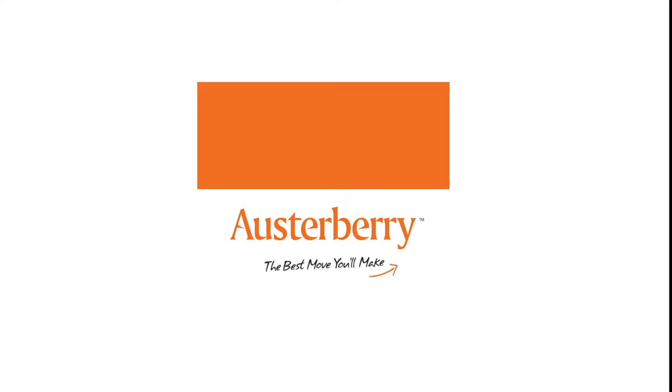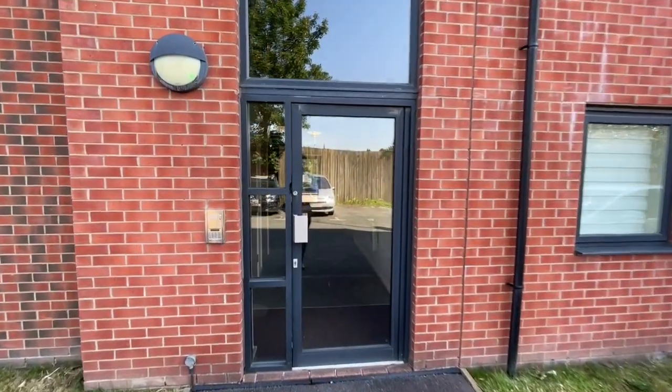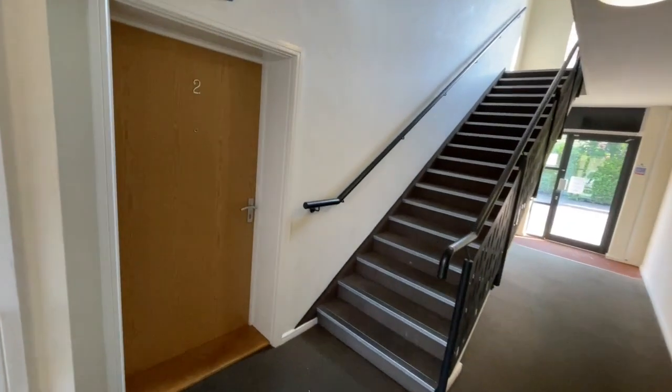Today we're going to view number two Penstock Drive in Cliff Vale, this purpose-built ground floor flat with two bedrooms, available now with no upward chain. Into the communal hallway off the residence car park — turn left and here is number two.